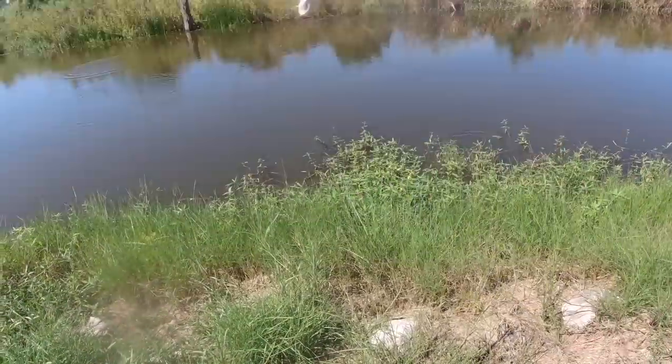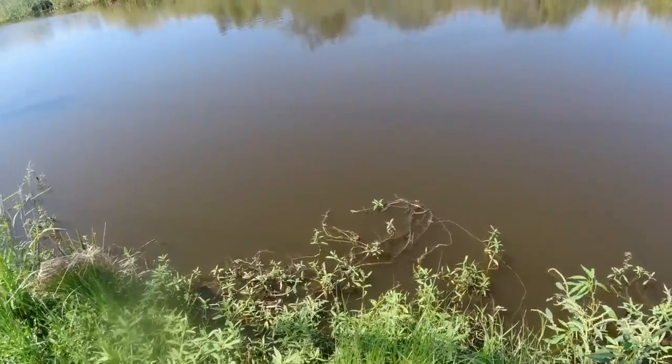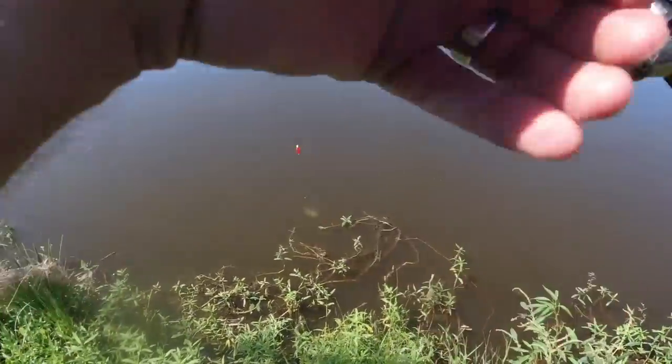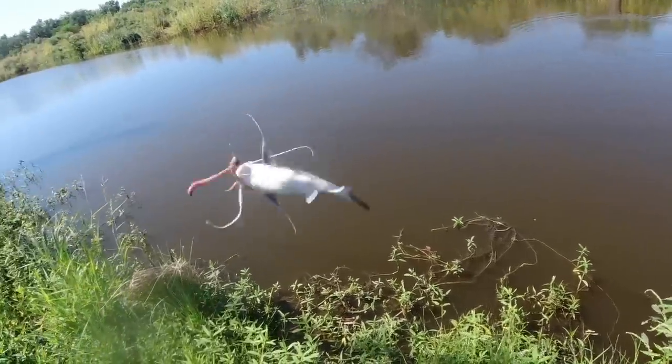That spot was all little bitty sail cats. I saw shrimp jumping, bait everywhere — but all I caught were these little saltwater catfish. I saved a few of them to use as bait, but I pretty much called it a day at noon.